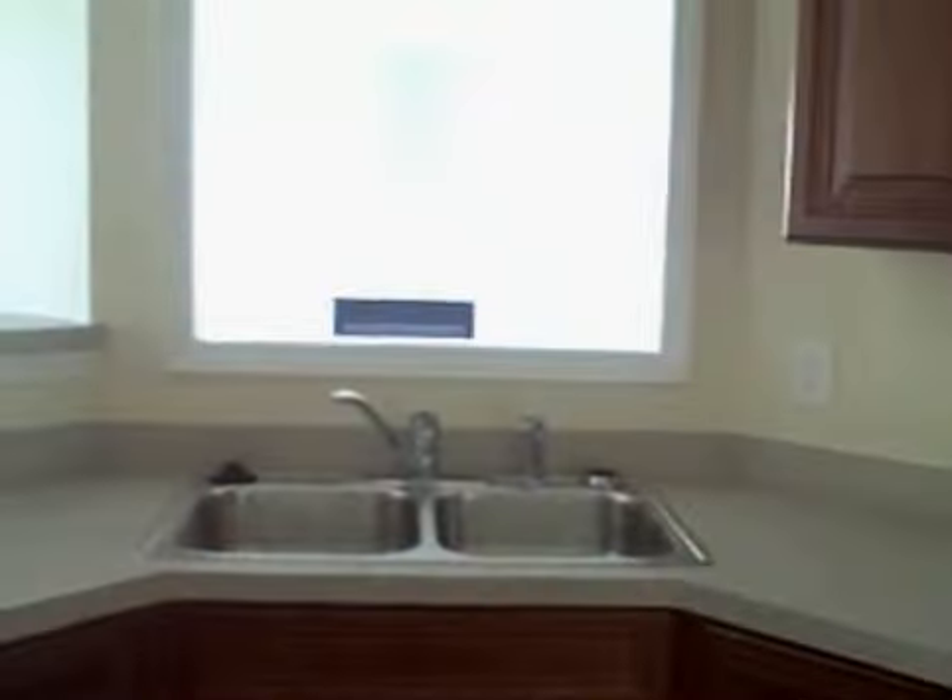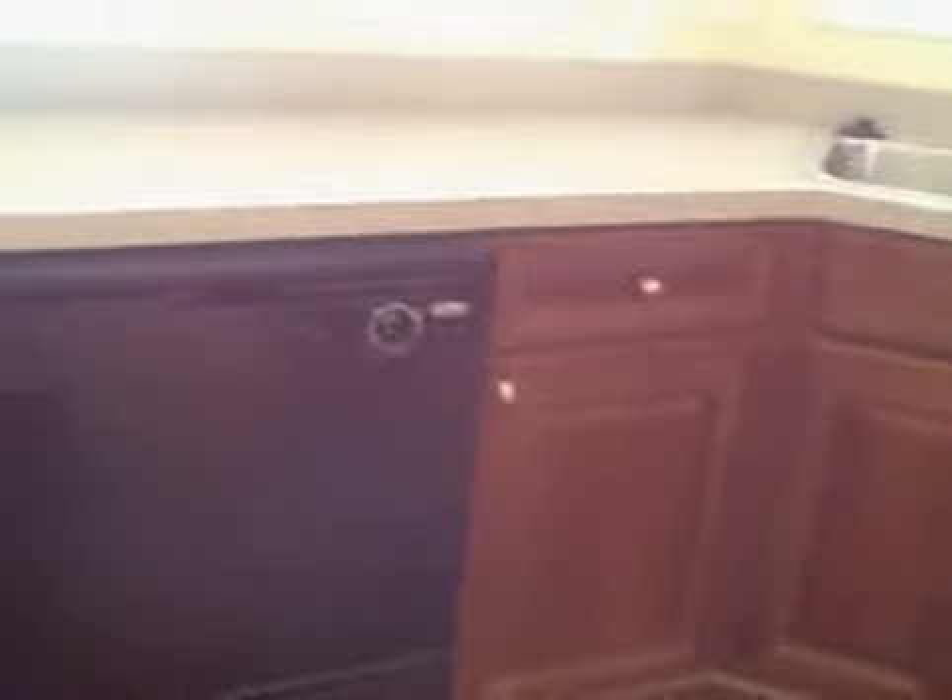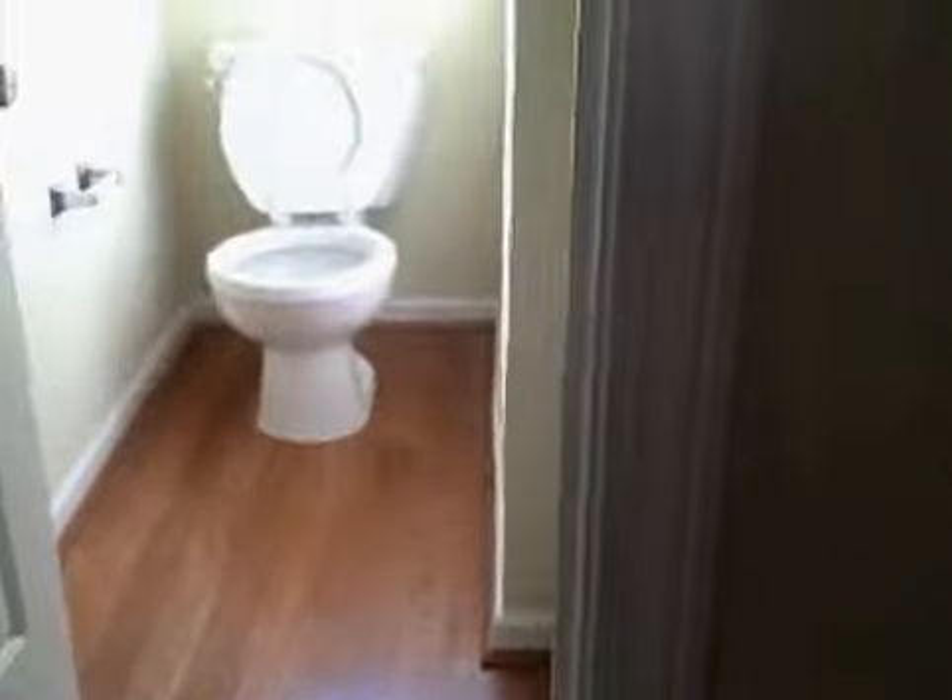Nice cabinetry. Nice cabinets that they put in here. Your microwave. Have a smooth top range. Refrigerator goes here. This is a great size kitchen. Got a half bath here.